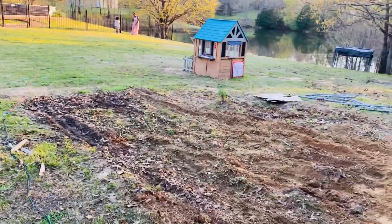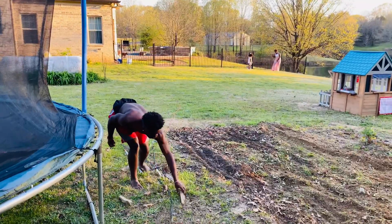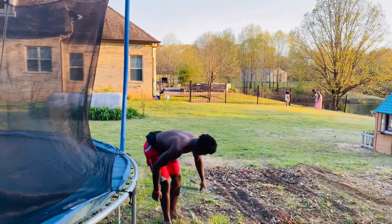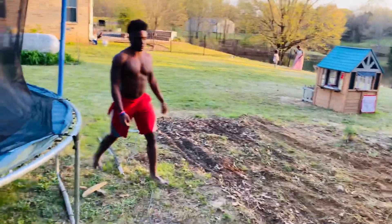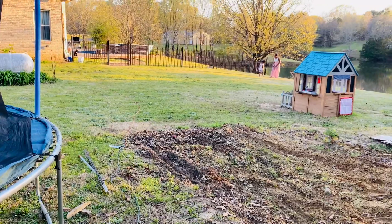Subscribe to the channel, got a lot coming, got a lot going. Me and my son. Little Frenchie is over there — look at my Frenchie and a bully. But yeah, subscribe, let's go, ready to be known.